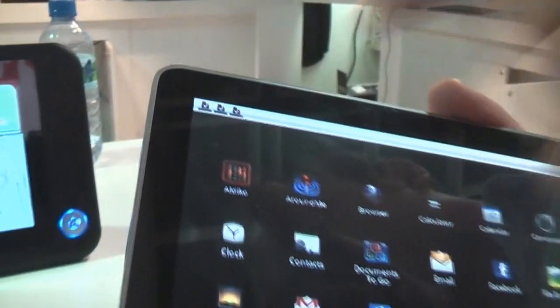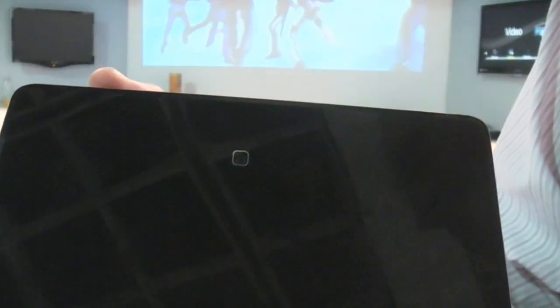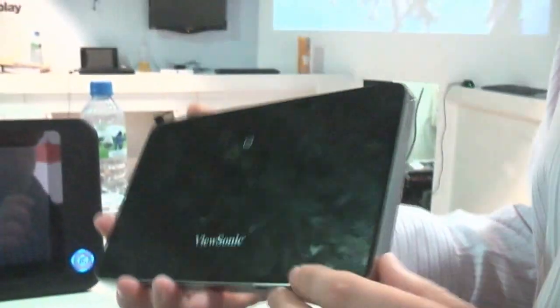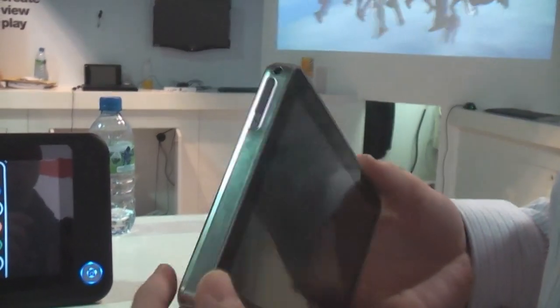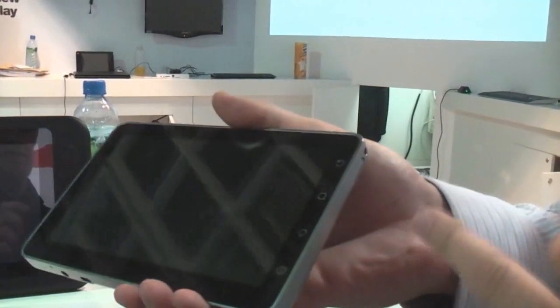Of course you need to use the cameras for those. On the front we have a VGA front-facing camera, and on the back we have a 3-megapixel camera. Camera and camcorder functionality are built in. And of course, stereo speakers.